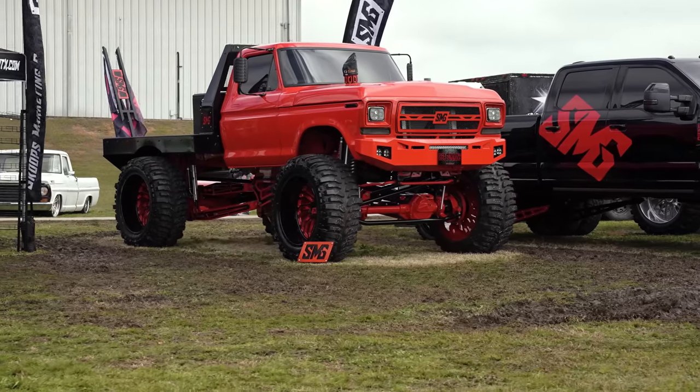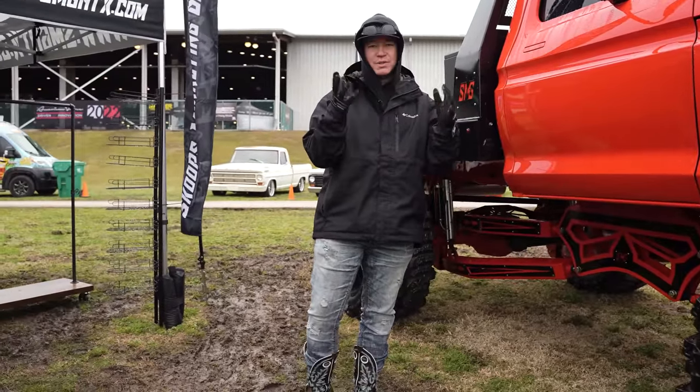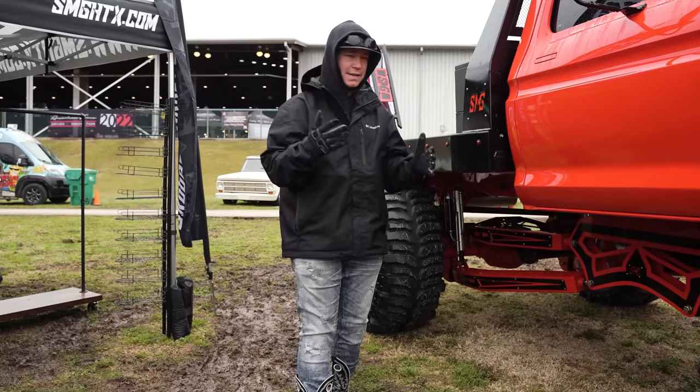Everybody's talking about this build. Everybody's coming and swarming to see this thing. We were at the pre-meet and everyone was just in awe, because you saw how fast he was scrambling to get it done. And to see it here is super, super cool.